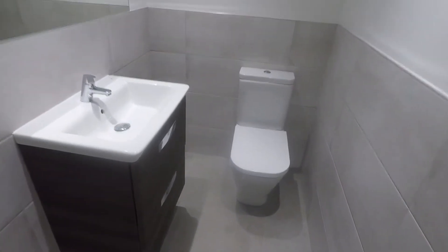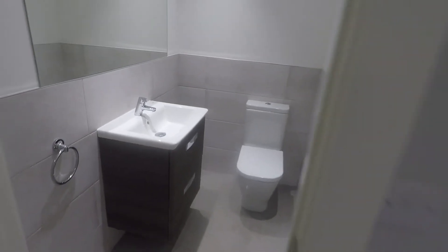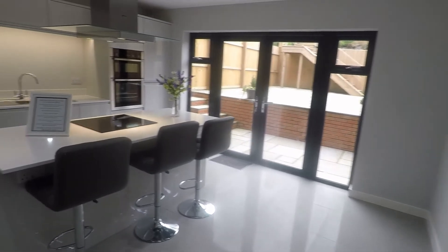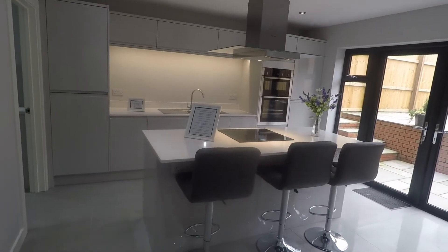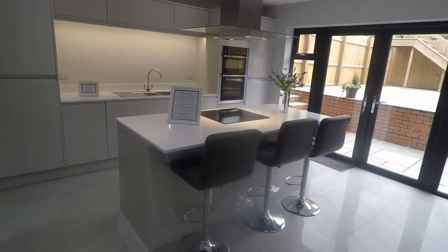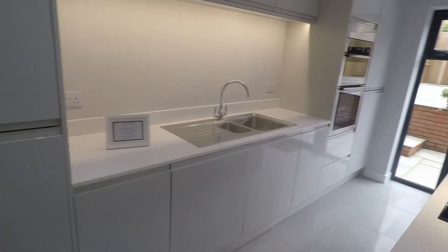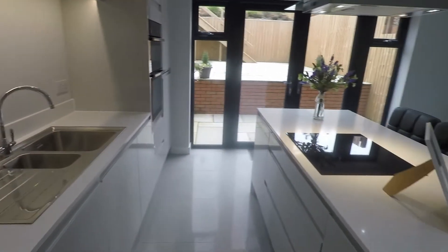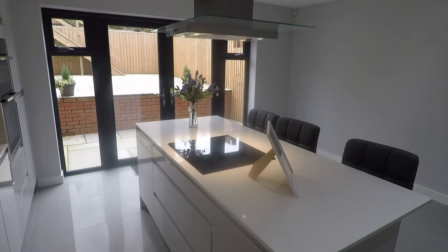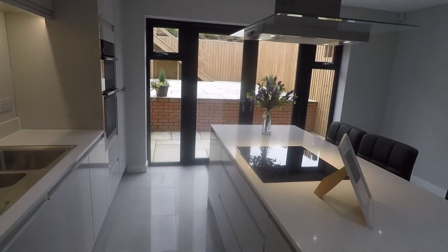You also have a useful cloakroom area as you enter, half tiled with your WC and hand basin with drawer storage underneath. Coming into the main kitchen area — this is a fantastic sized room with a beautiful modern Sigma 3 kitchen. You've got fully integrated appliances with your fridge and freezer just on the left, dishwasher under the sink, and your induction hob with extractor and double oven. All appliances are NEF appliances.